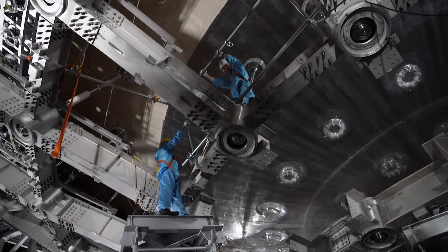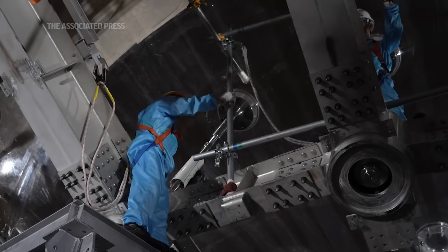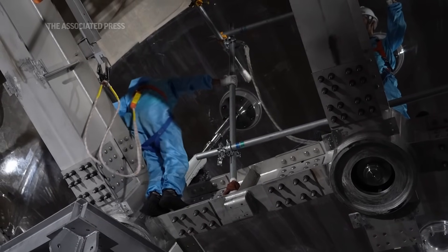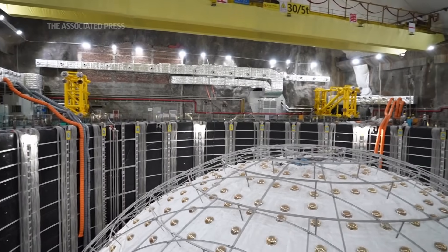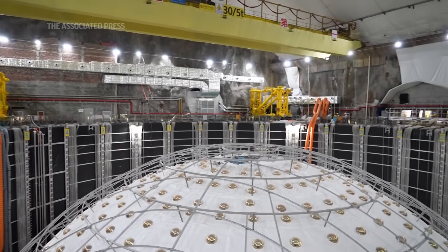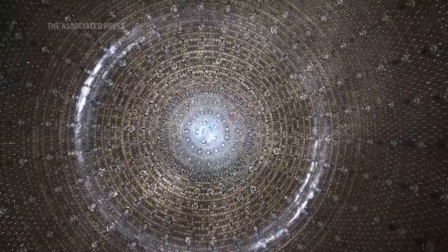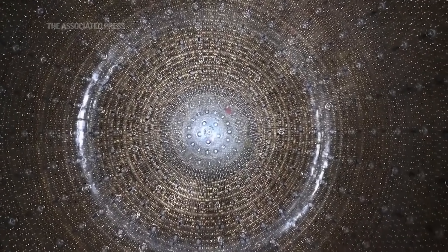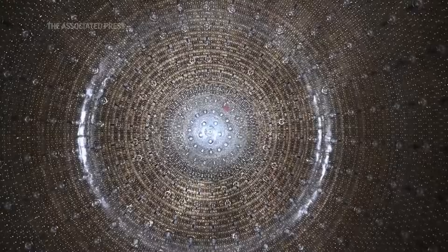Two similar detectors are being built in Japan and the United States, set to go online around 2027 and 2031. We expect that in the future we will have some unexpected discoveries. We highly suspect that neutrinos may associate with several unsolved puzzles in our universe.